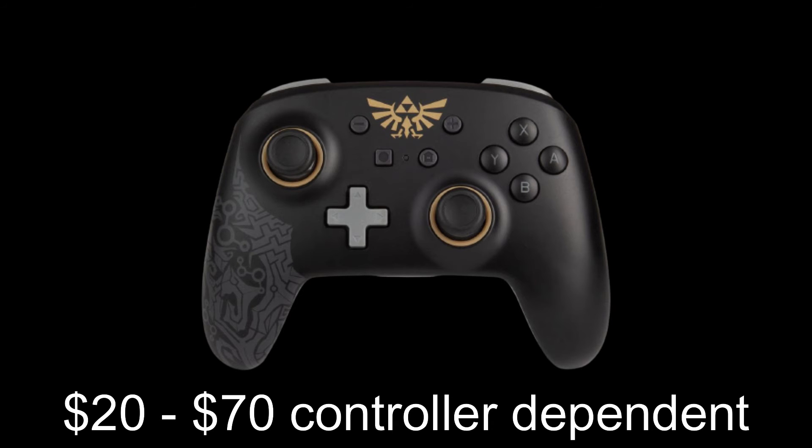All in all I'm loving my controller. I've been able to sit on my bed, play my game with the Switch halfway across the room, and not have to really worry about charging it too much because it holds a charge for a good amount of time.